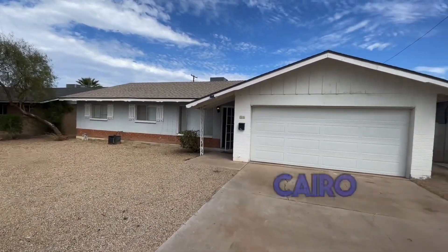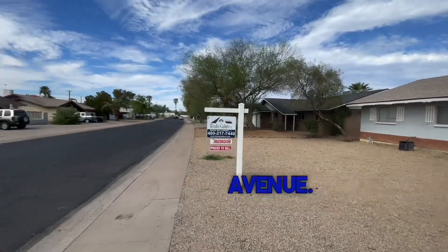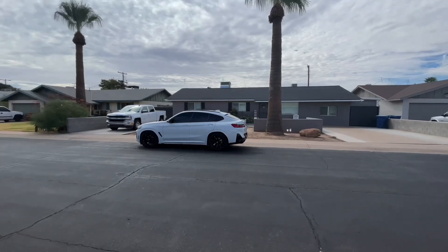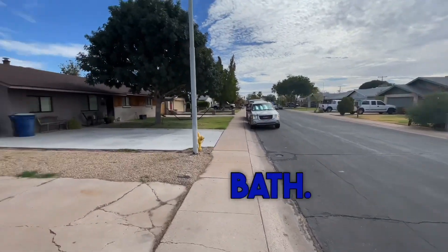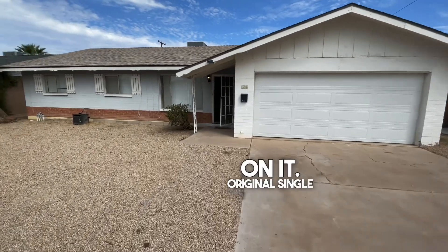Right at 30 East Cairo in Tempe, just east of Mill Avenue. It's a three-bedroom, two-bath. New roof on it, original single-pane windows.